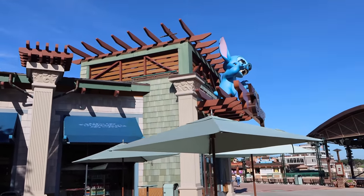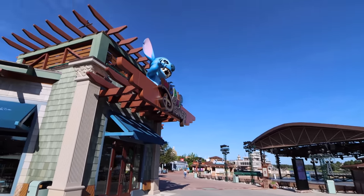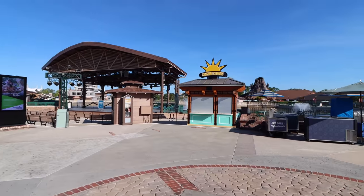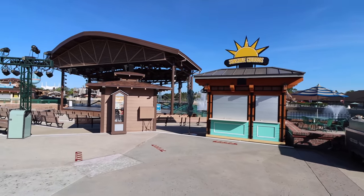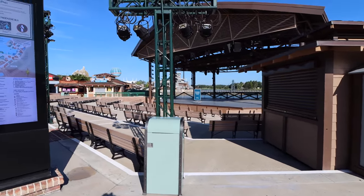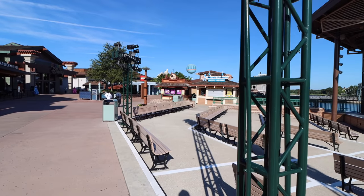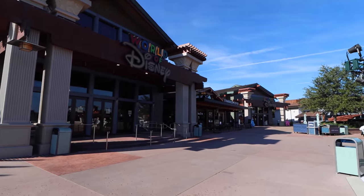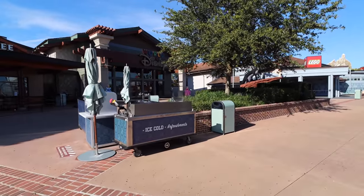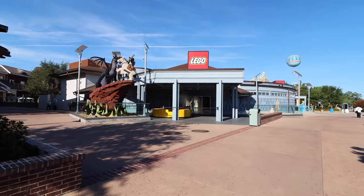Inside World of Disney you can find all sorts of great Disney gifts from every part of Walt Disney World. Stitch has a puddle of water, which is fun especially on a hot day. Looping back around, there's Ghirardelli, then Sunshine Churros, a penny collection stand, and a stage where they have performances throughout the year. Next to it you've got Wetzel's Pretzels and Joffrey's Smoothies. And then of course there's Starbucks right there — World of Disney is huge.